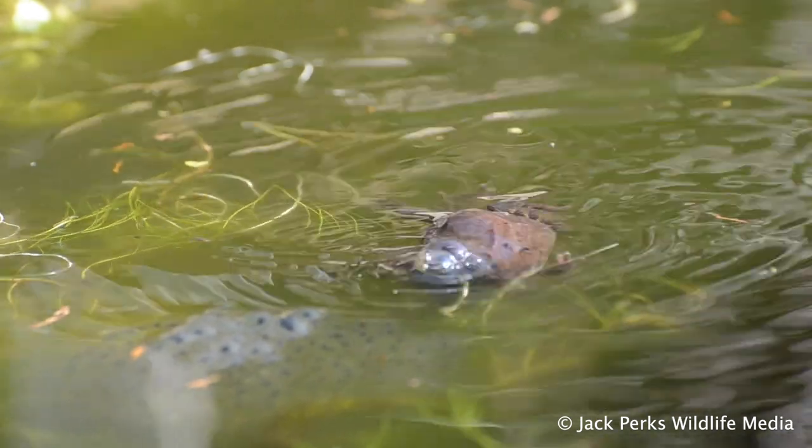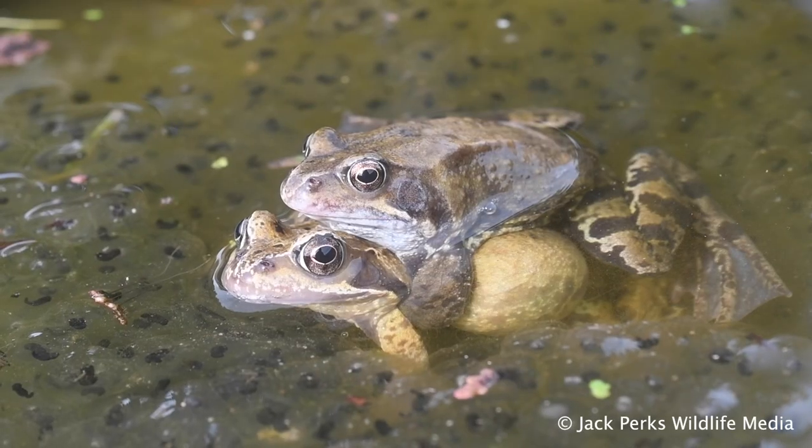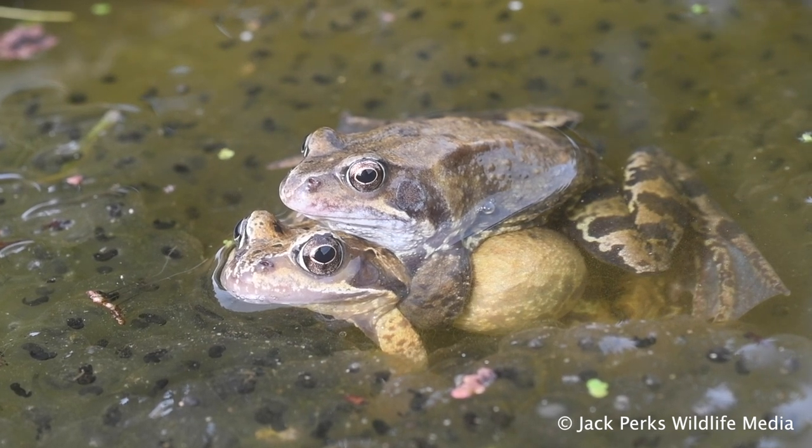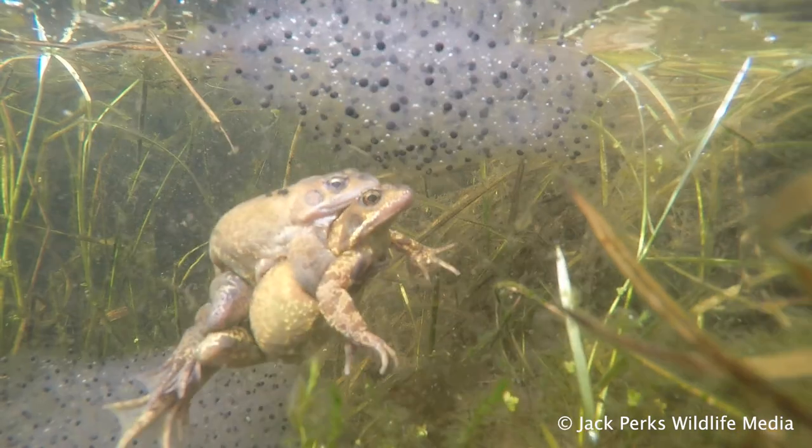In some parts of Cornwall the frogs start breeding as early as November, and in colder areas in the north of Scotland the tadpoles can overwinter, becoming frogs the following year.